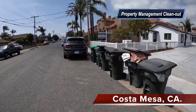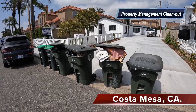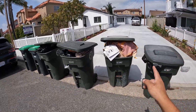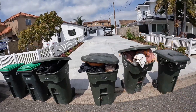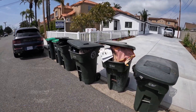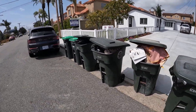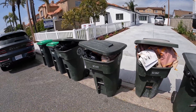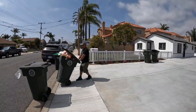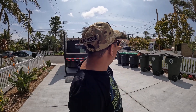All right guys, Chris here back with another video. We are in the city of Costa Mesa — we've been here before. A property management company called us today. Our job is to take all of this trash and dump it in our truck. We don't know when the city will be here, but the property management strictly said they want it out. We have a total of six trash cans to load into our truck.